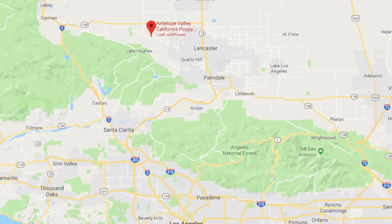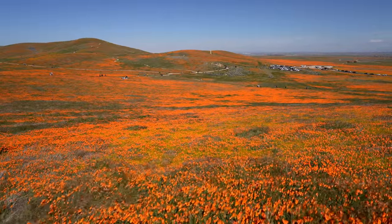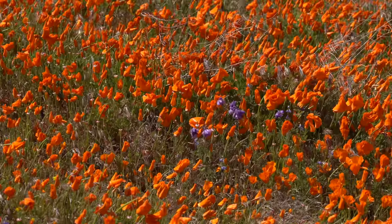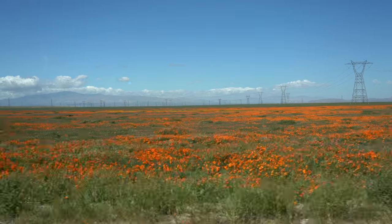The Antelope Valley Poppy Reserve is located north of Los Angeles and west of Lancaster. During the spring when we have a good bloom it's a super popular spot for people to visit. The park is about 20 minutes outside of town and you'll pass many fields of poppies along the way.